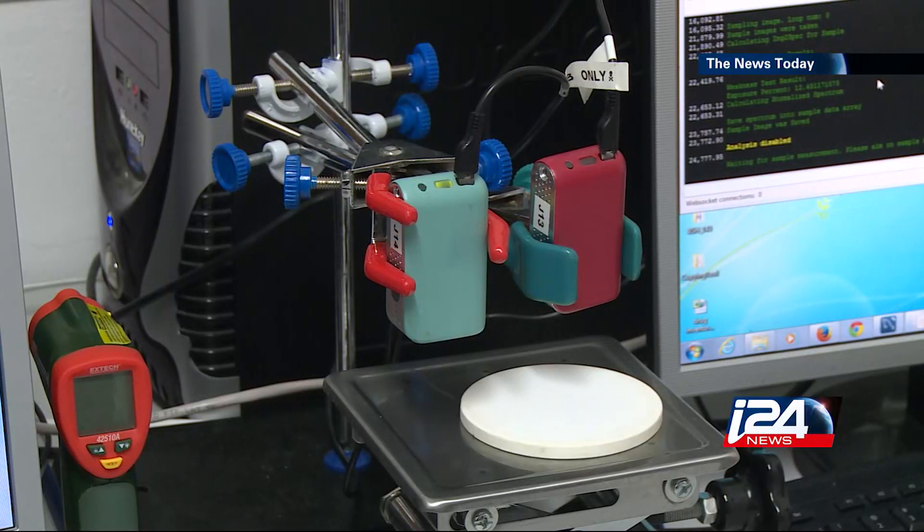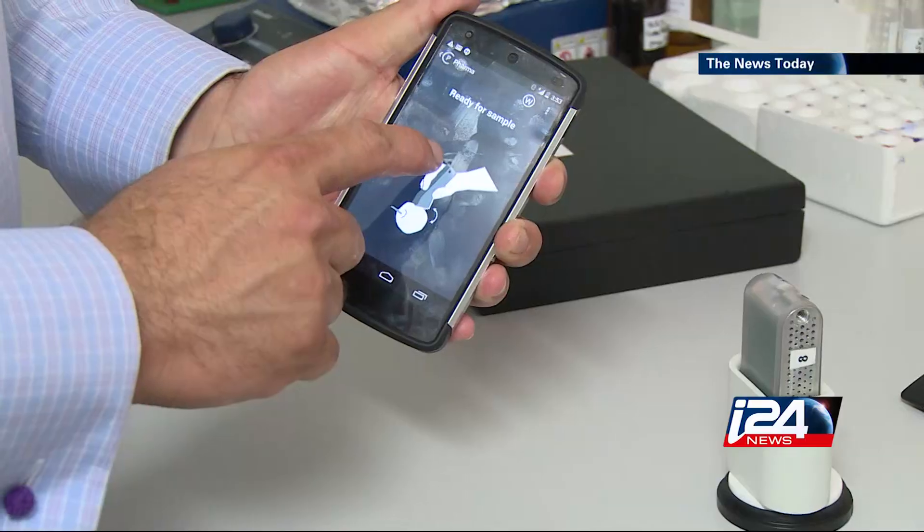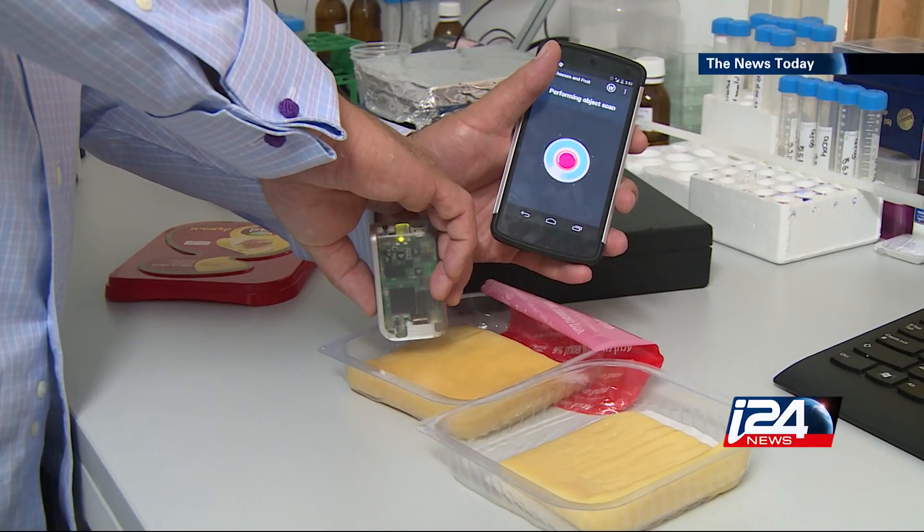As of now, the company has developed three different applications to go with the device. One of them is also able to help you sort through unmarked medicine and recognize which pill is which. I want to try the cheese — and you want to know which one has more fat.